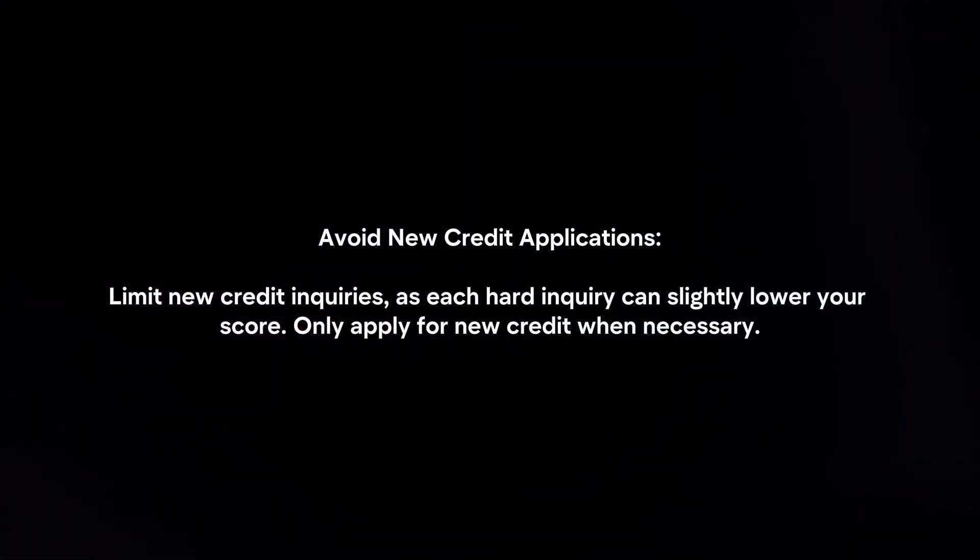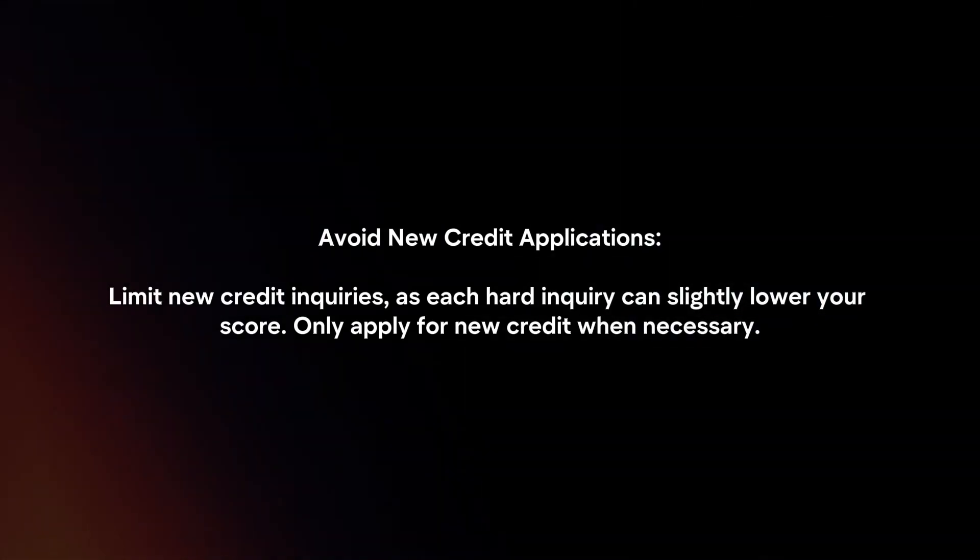Each hard inquiry can slightly lower your score, so only apply for new credit when necessary.